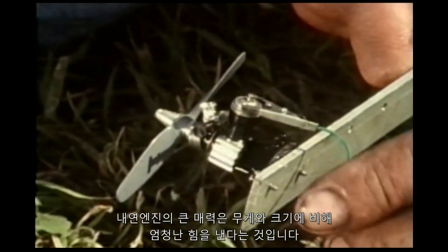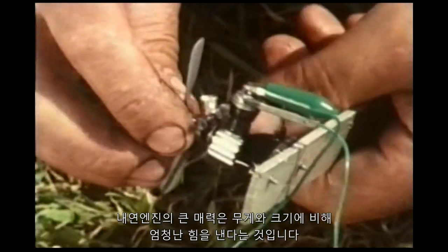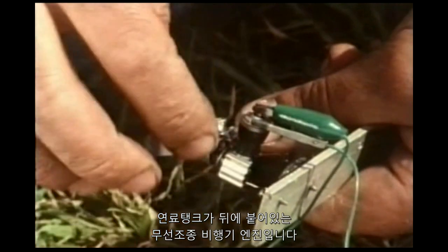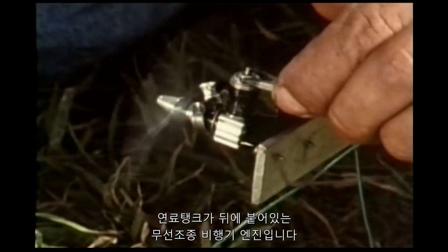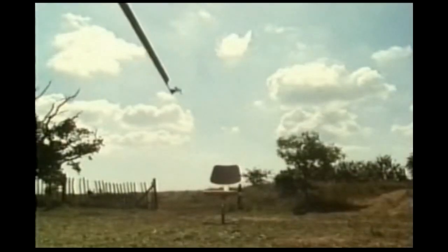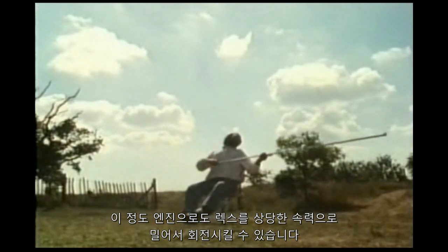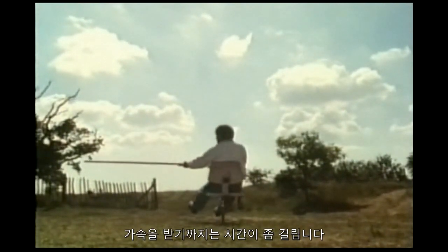The great attraction of the explosion engine is the enormous power it has for its size and weight. This is the smallest engine we could find, complete with fuel tank behind, used for model aeroplanes. Even this has enough power to pull Rex round at quite a speed, though it takes a bit of time to get the momentum.